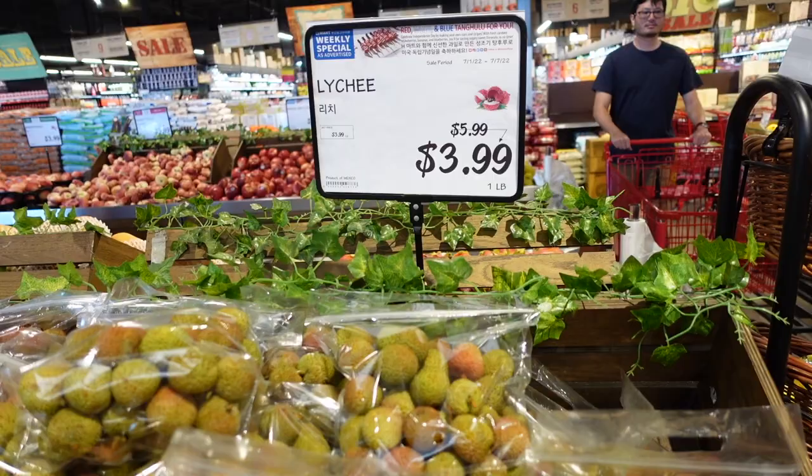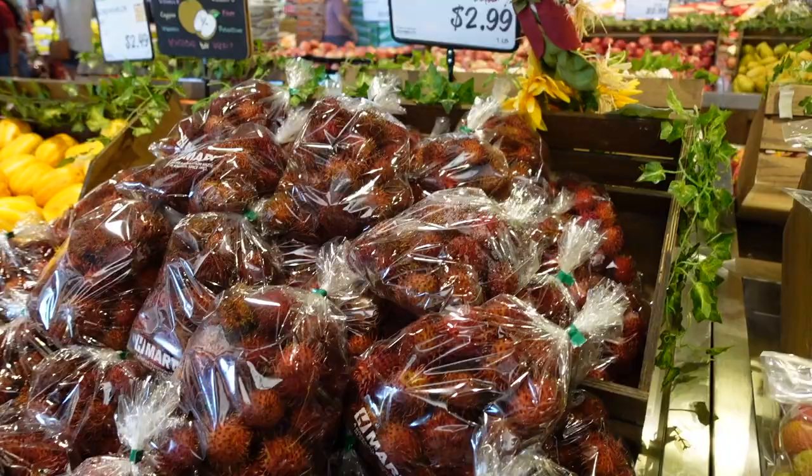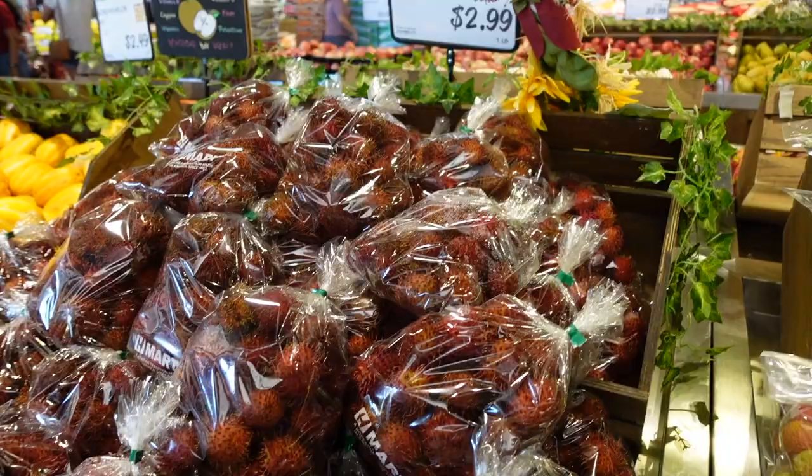They also have lychee here, it's on sale for four dollars. And of course rambutan, which is super sweet — that one is three dollars, it's cheaper. Those are super sweet as well.